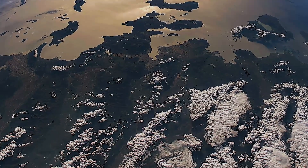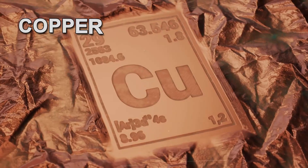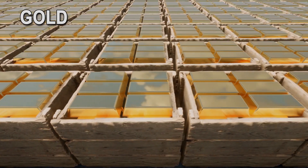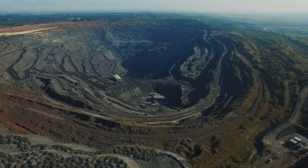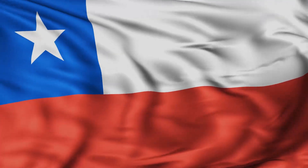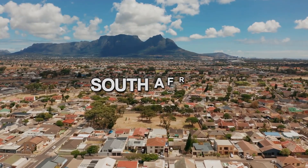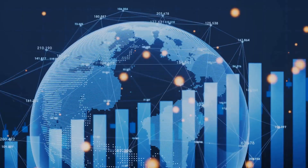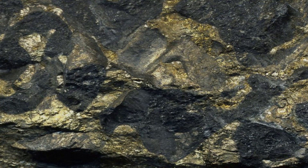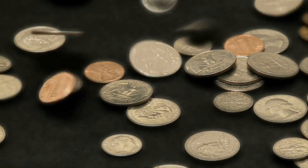Our journey begins deep within the earth, where metals such as copper, nickel, silver, and gold are mined. These elements come from regions known for their rich deposits, from the sprawling landscapes of Chile to the gold-rich soils of South Africa. Beyond their economic worth, these metals boast properties such as durability and malleability, ideal for crafting coins.